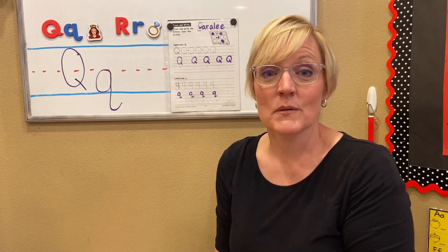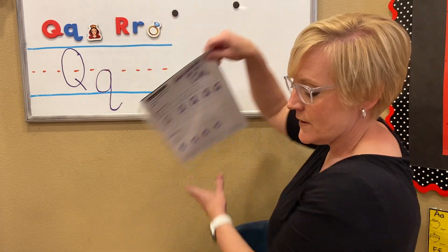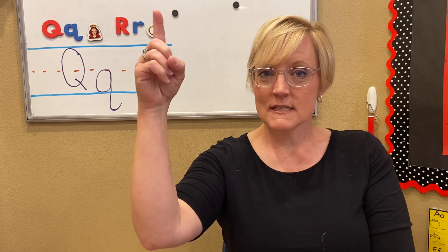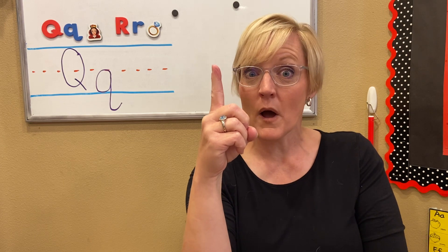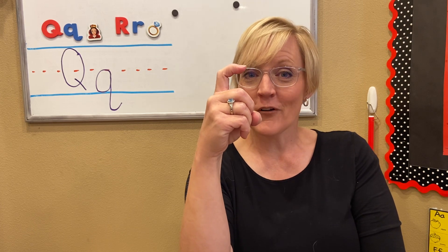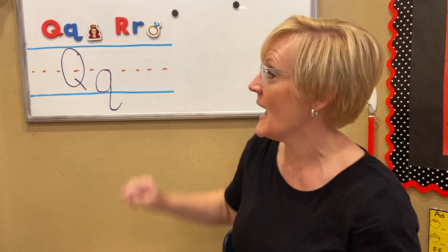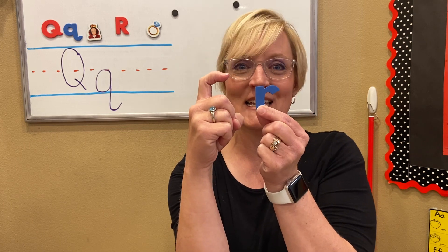Now, the next letter we're going to work on today is the letter R. I remember its name because I make a pirate hook. Hold up your finger — this hand over here. Make a one. We're not talking about a one or an L — we have to hook it over like a pirate hook. And a pirate says, Arr, matey. The name of the letter can be remembered when you see the little pirate hook. Arr, mateys.